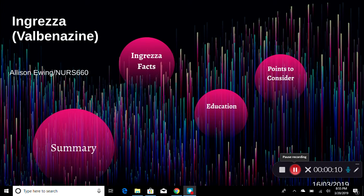Hello, my name is Allison Ewing and this is my presentation for Ingrezza, also known as Valbenazine.